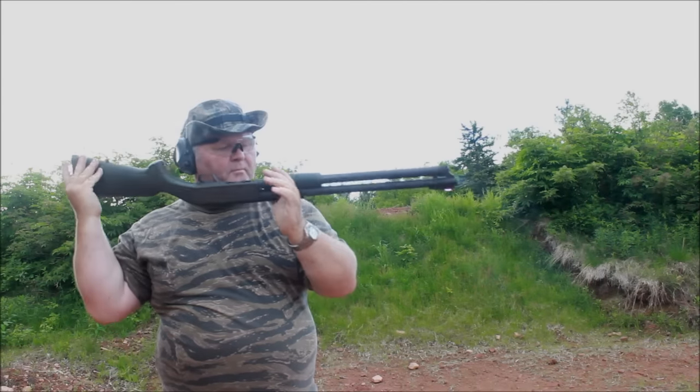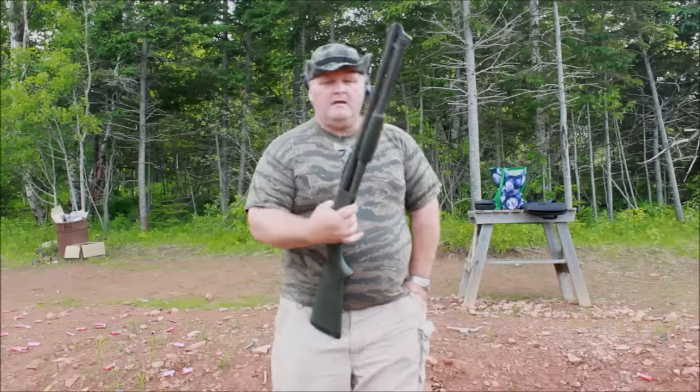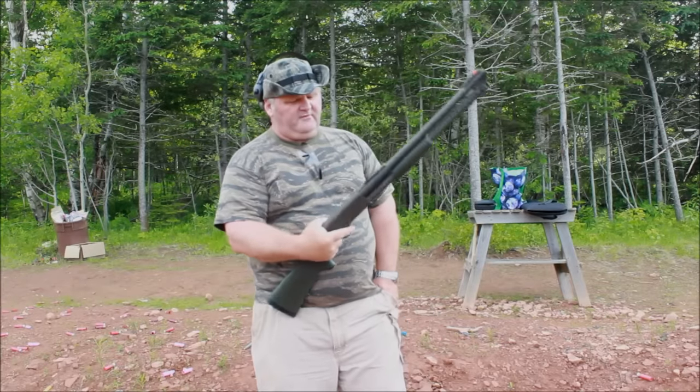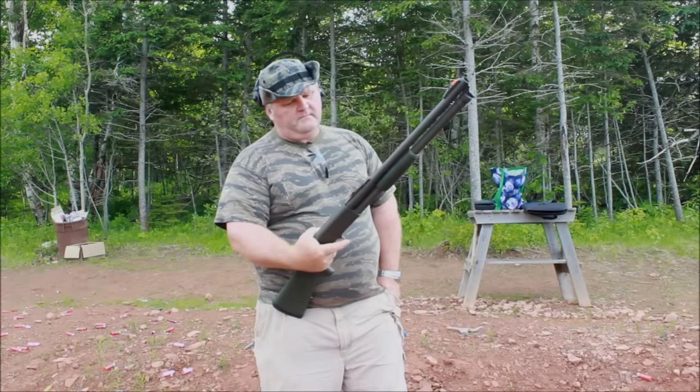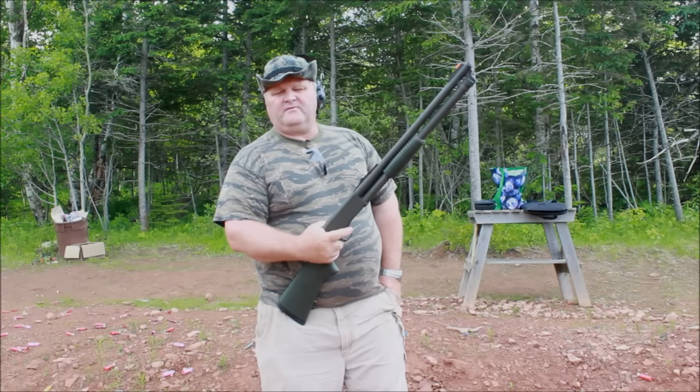That's a whole lot of firepower — oh, that smells good. All right, I'm here with another shotgun today. I have an Ithaca 37 Deer Slayer Police Special — well, actually, it's an Ithaca 87. So what's the difference between a 37 and an 87?